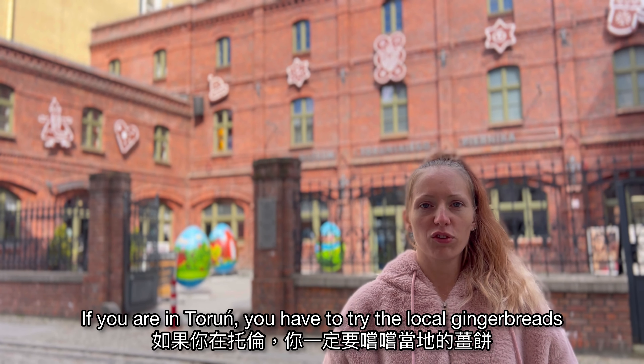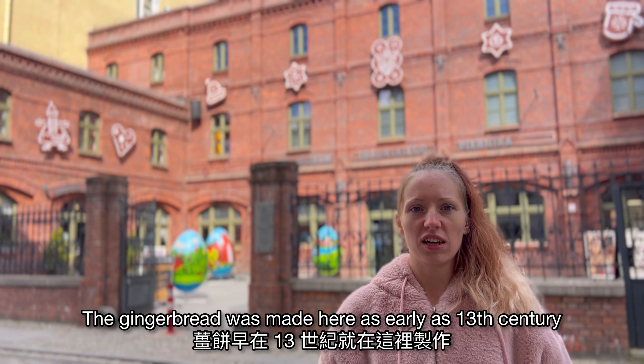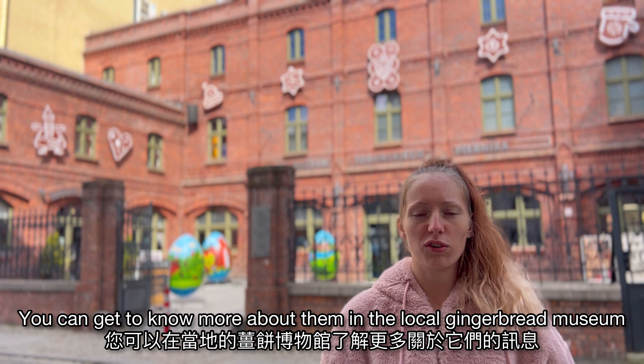If you are in Toruń, you have to try the local gingerbreads. The gingerbread was made here as early as the 13th century. You can get to know more about it in the local gingerbread museum.